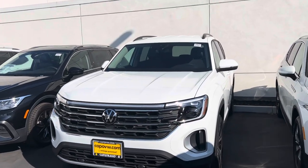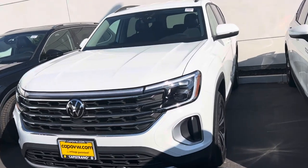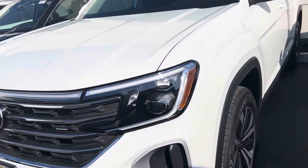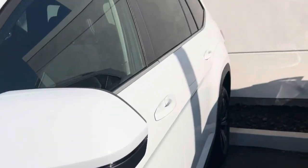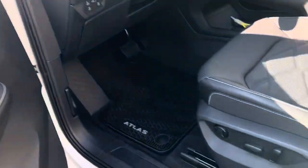How are you doing, Christopher? This is Mike over at Capistrano Volkswagen. Just want to give you a quick look here at the Atlas SE we have available. It's in pure white with nice two-tone alloy wheels — really nice. Love what they've done with that 2024 model year. Super nice finishes.